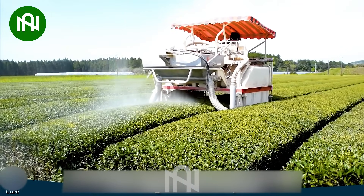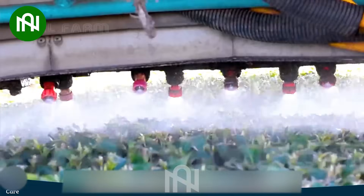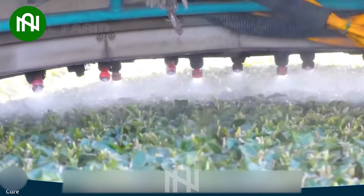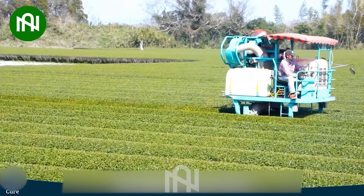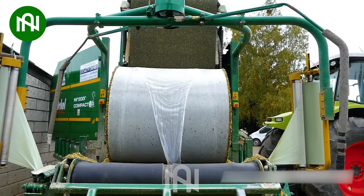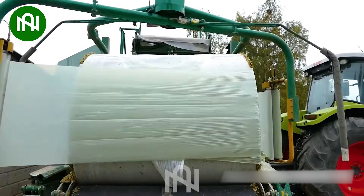To prevent the spread of pests, they've applied scientific techniques to better protect crops. This machine grabs bales of hay so smoothly.